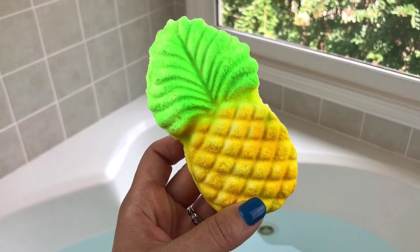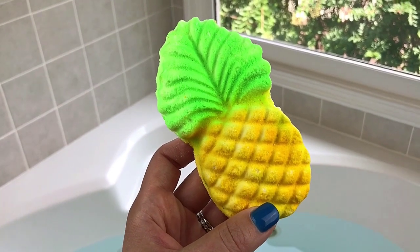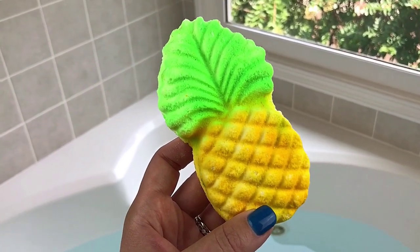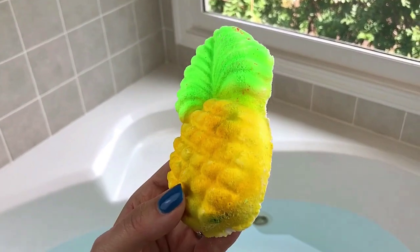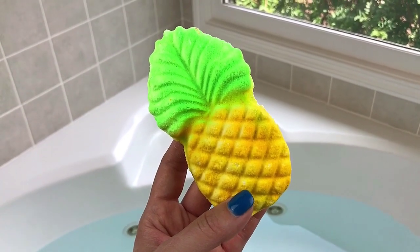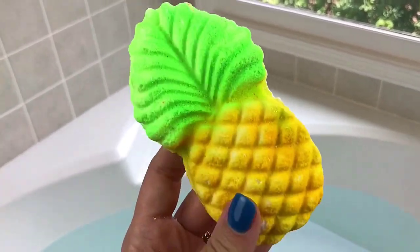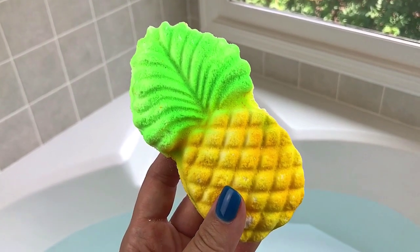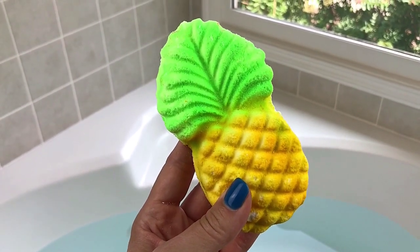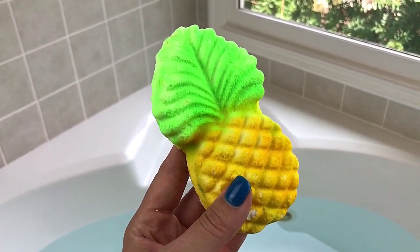Hey guys, welcome back for another demo! I've got one today from Bath Bevy — this is going to be the July cocktail from the Summer Sweetness box. These all smell really sweet and really fruity, so they're just right up my alley. I think they're going to be really fun to make a cocktail with. This one is called 'Trop It Like It's Hot' and it's a bath bomb from Beautiful Bath Bombs and More. I also have two bath salts we're going to use, so the water should be really soft today and smell really good.